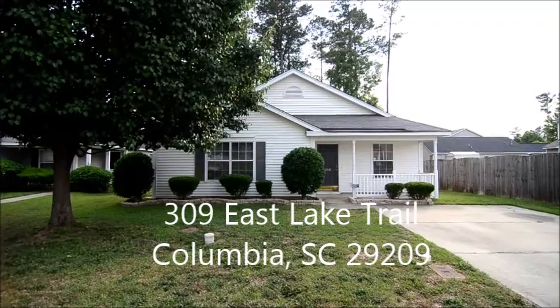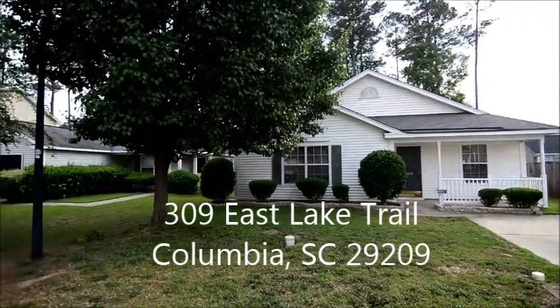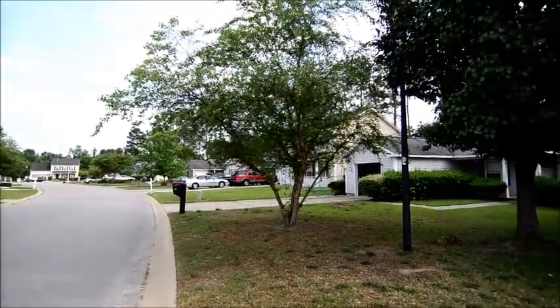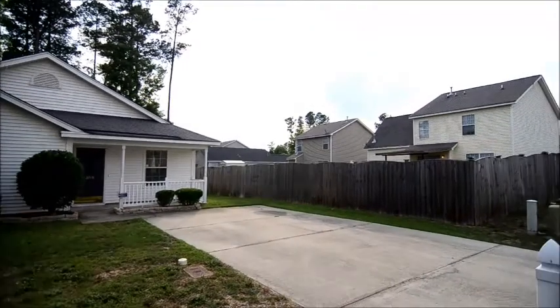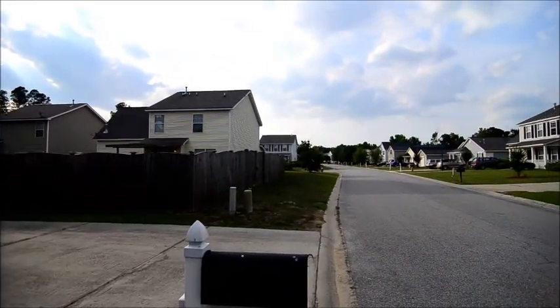Welcome to 309 East Lake Trail. This adorable three-bedroom, two-bath home with a covered front porch and beautiful laminate hardwood flooring throughout inside. It's located in the East Lake subdivision in southeast Columbia, convenient to I-77, Fort Jackson, USC, and downtown Columbia.